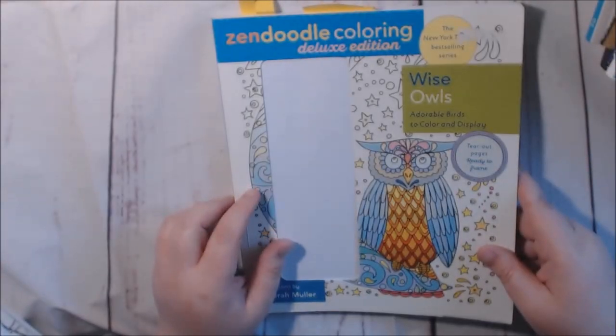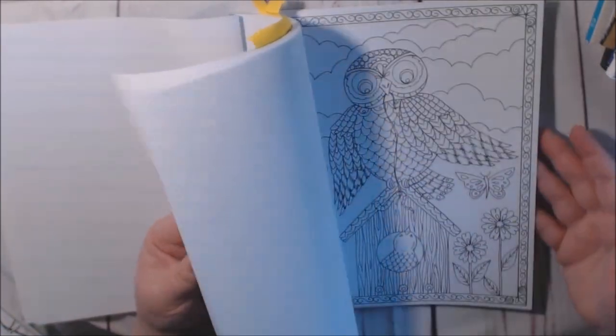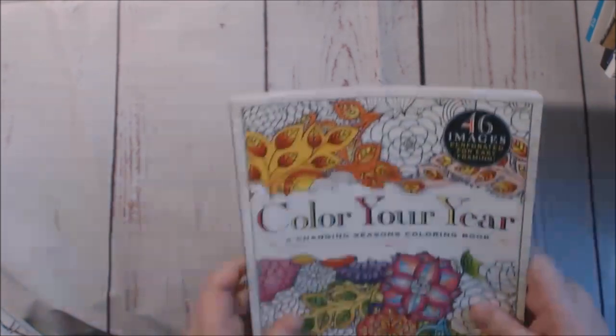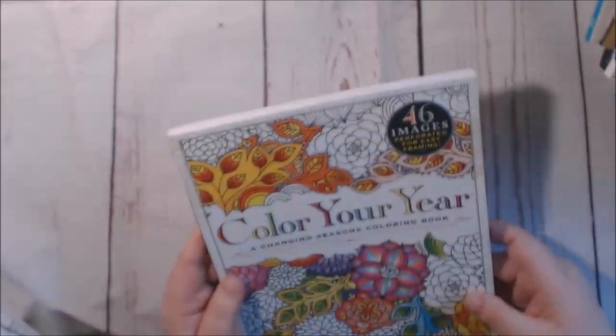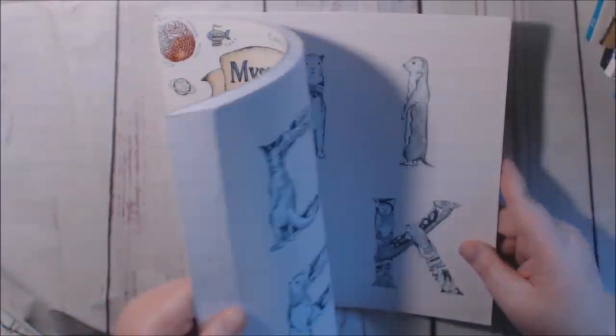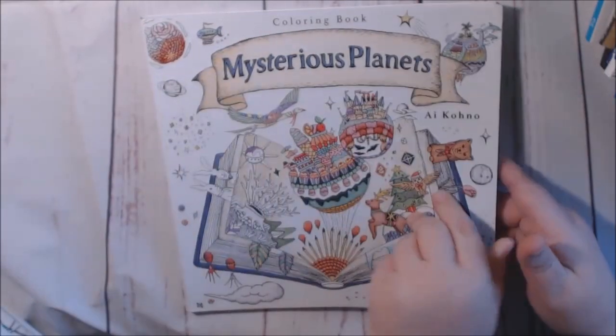This one is Wise Owls — this is empty because there was a pack of pencils in here, so I'll pull that out. This is really cute if you love owls — they have a ton of them in here. This is the one I started on. I need to do a review on that. This one's Color Your Year, Changing Seasons. This one is Mysterious Planets — I haven't colored in this one either. But I'm going to show a review on that.